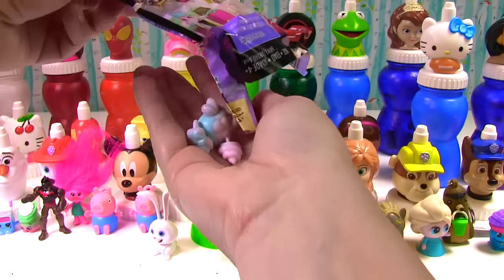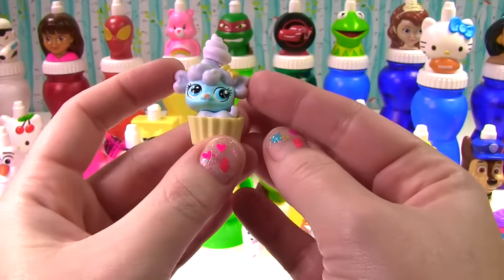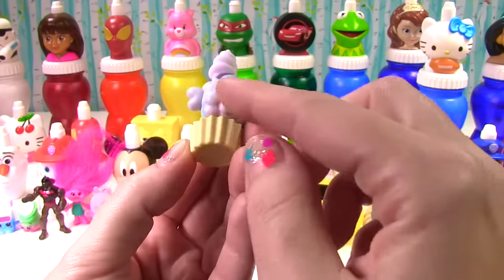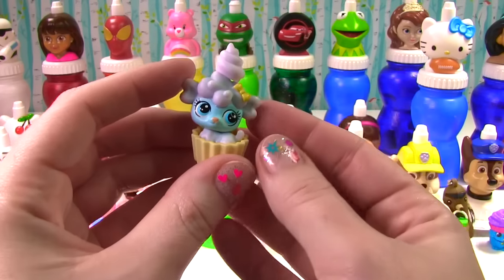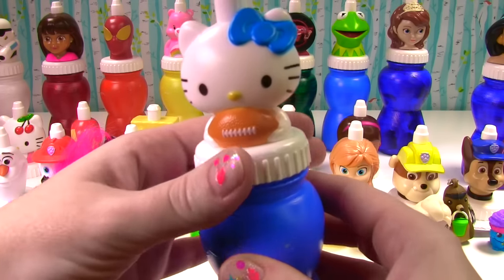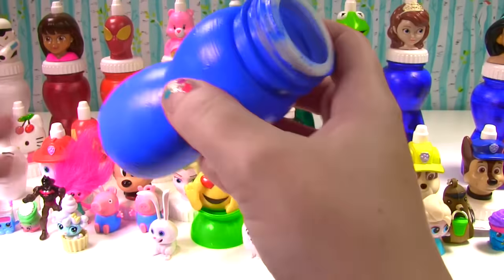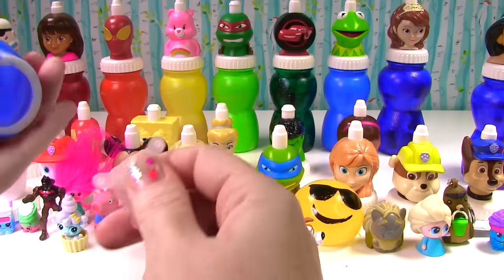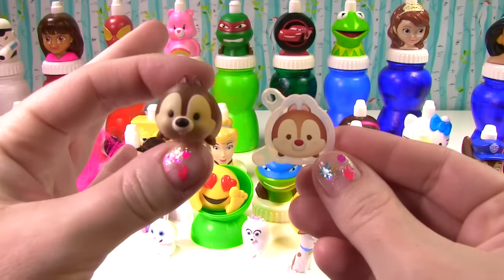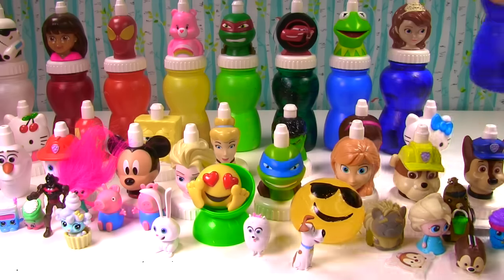Which cute little pet did we get today? Somebody blue. Look at this cute little one — is it a blue poodle or is it a sheep? It has sheep's wool and a little dollop of ice cream on top. It's Hello Kitty time and this Hello Kitty has a football because it's football season. What's inside? It's Chip and Dale — here's Chip as a little Tsum Tsum and here's Dale as a Tsum Tsum charm. So cute!